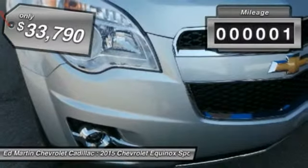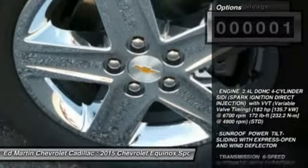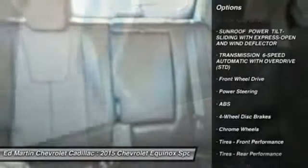This vehicle has less than 100 miles. Here are some of this vehicle's great options: power passenger seat, steering wheel audio controls, anti-lock braking system, power lift gate, power sunroof.